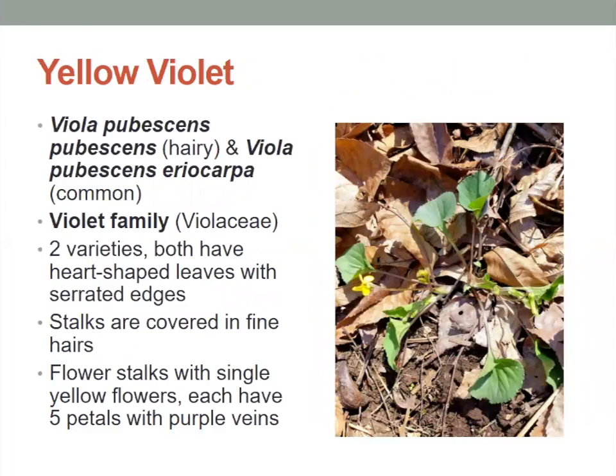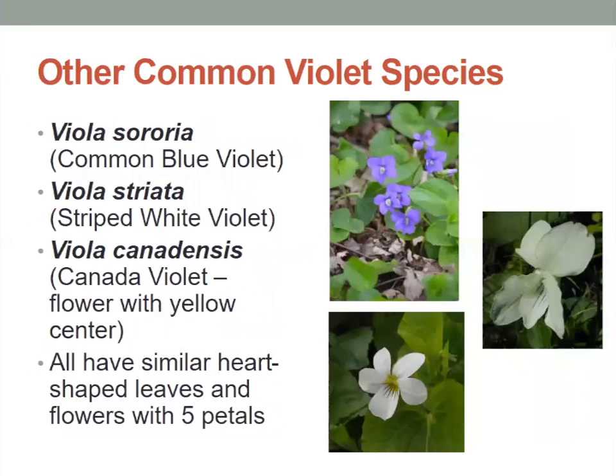The yellow violet — many people are familiar with violets. We have two native varieties here that have heart shaped leaves and serrated edges. The stalks are covered in fine little hairs and end with a single yellow flower. Each has five petals with purple veins, which is kind of cool — that contrasting color of yellow to purple. We also have other common violet species like the common blue violet, the striped white violet, and the Canada violet, which has a yellow center. All have similar heart shaped leaves and flowers with five petals.